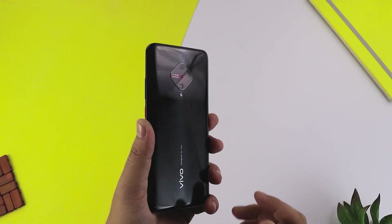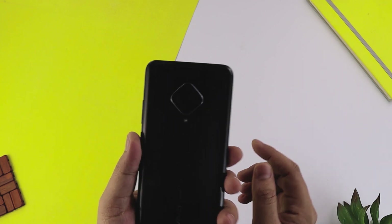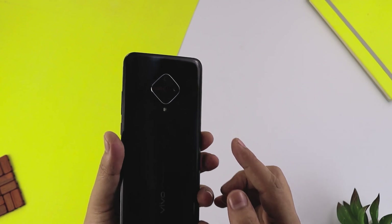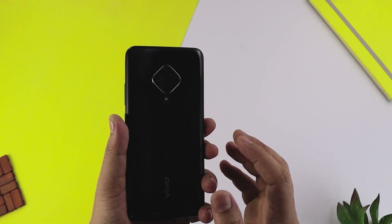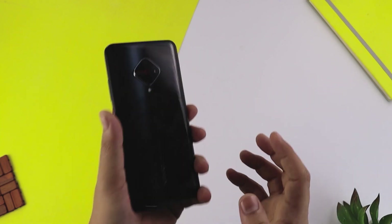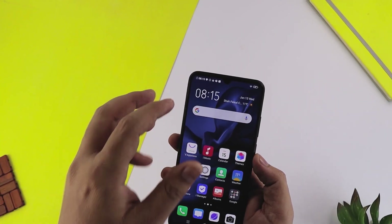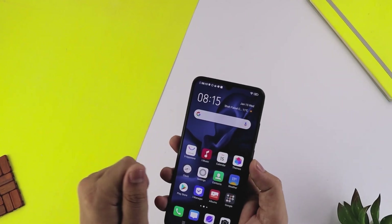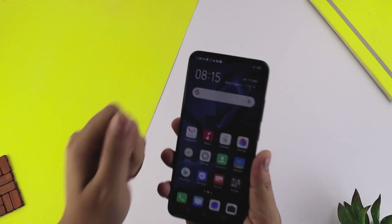Camera की बात करें तो यह पहला mid-range phone है जहाँ 48 megapixel का camera दिया गया है। Diamond cut shape के अंदर 4 cameras हैं - पहला 48MP f/1.8 main camera, दूसरा ultra wide angle camera f/2.2, तीसरा 2MP macro lens f/2.4, और चौथा 2MP depth sensor f/2.4। Front पर है 32MP selfie camera f/2.0। Front और back दोनों से 1080p 30fps पर video record हो सकती है।